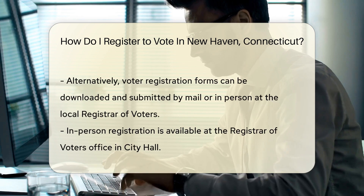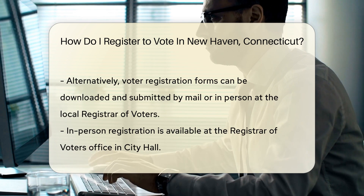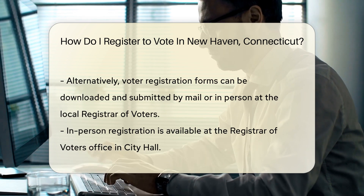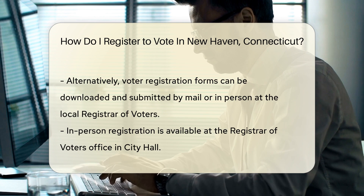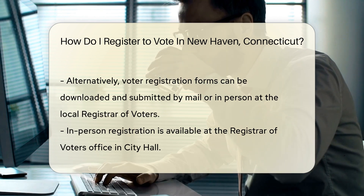Next, choose how you'd like to register. You have options: register online, by mail, or in person. Online registration is quick. Visit the Connecticut Online Voter Registration System. Have your state ID or driver's license handy — you'll need it to complete the form.